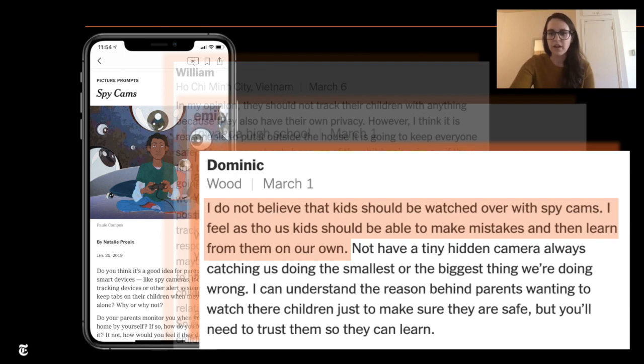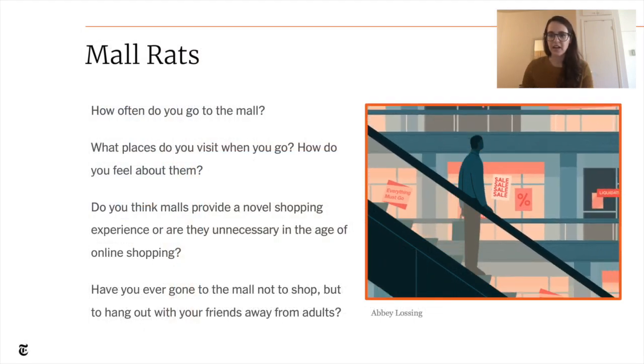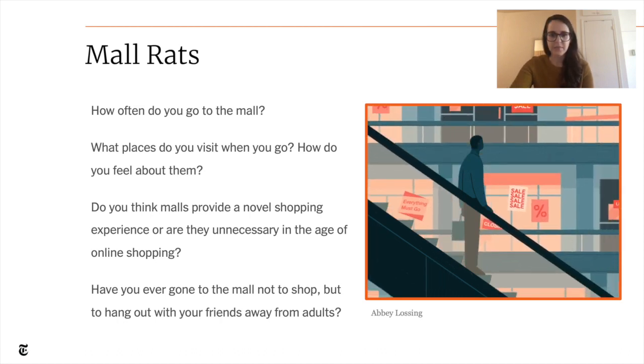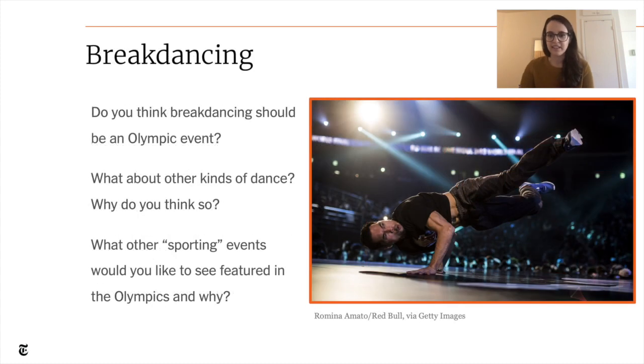Here are a few more argumentative writing prompts. We asked students to weigh in on the relevance of malls in the era of online shopping. We asked if students thought break dancing should be an Olympic event, and what other sporting events they would want to see featured in the Olympics. These prompts are a great place for students to share their opinions about things that interest them and to practice argumentative writing in a low-stakes environment. Now I'll hand it back to Michael to tell you about the last exercise.